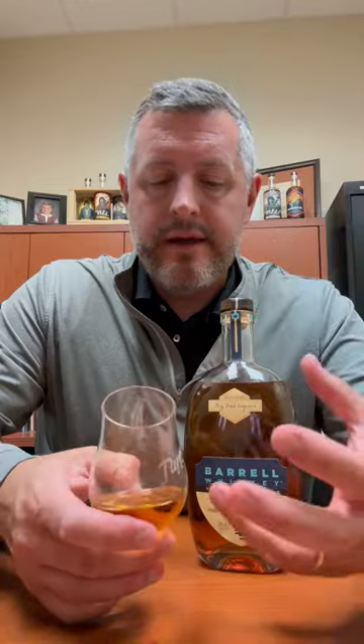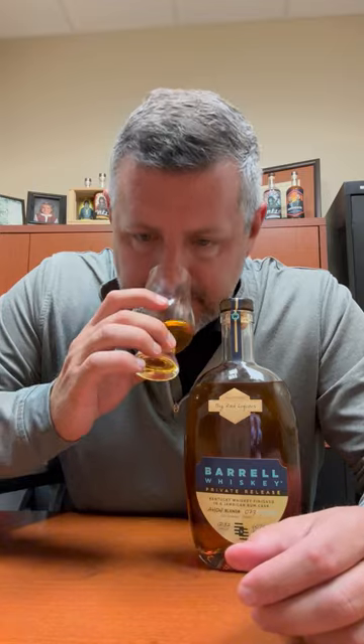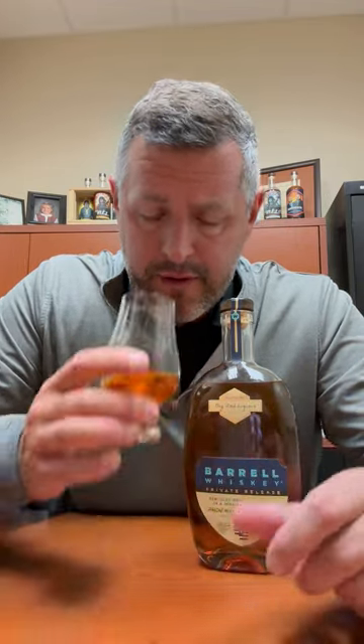Really intense tropical fruit on the nose — banana to start initially, and then kind of mango, papaya. Really strong tropical fruit aroma, not necessarily that Jamaican funk, but definitely very intense tropical fruit. Let's take a sip.